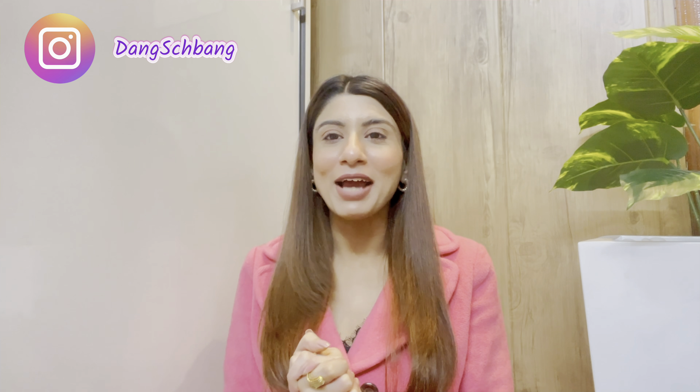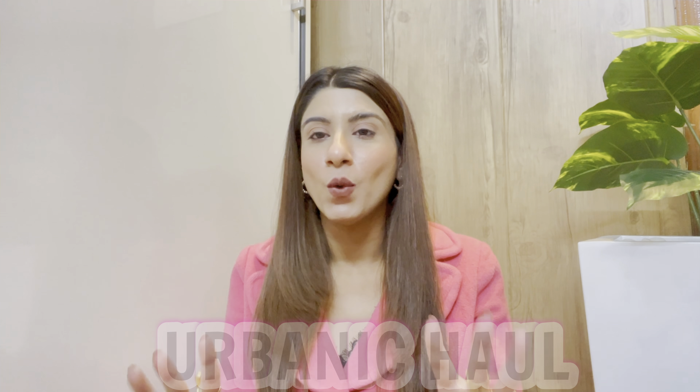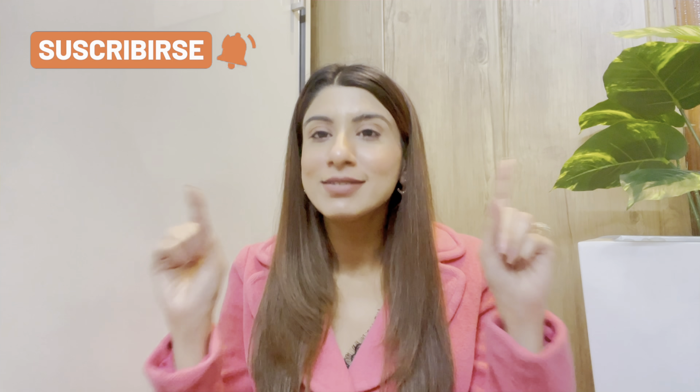Hey guys, welcome or welcome back to my channel. This is Ankita Dang and I'm back with another haul video — this time an Urbanic haul! I know how much you guys love Urbanic hauls. They are very fashionable, and it's that Christmas and Santa vibes time. Without wasting further time, let me quickly show you what I've got for myself.